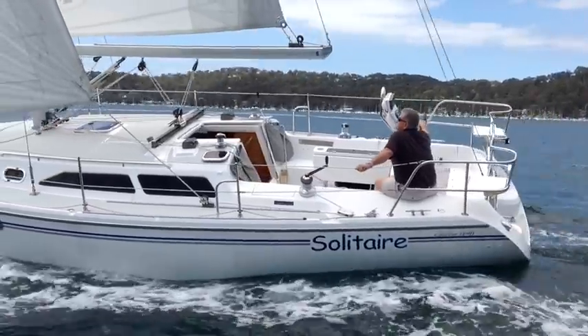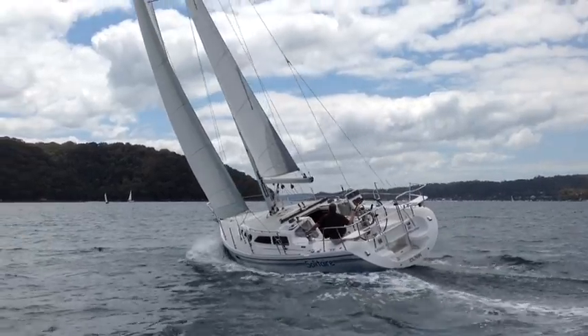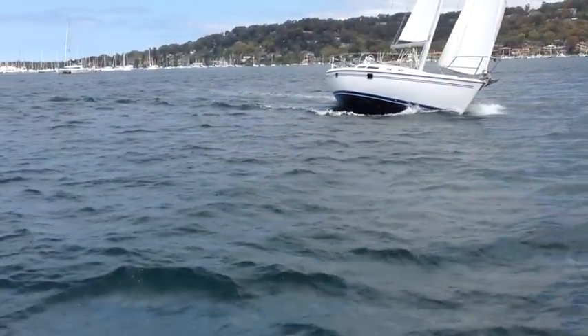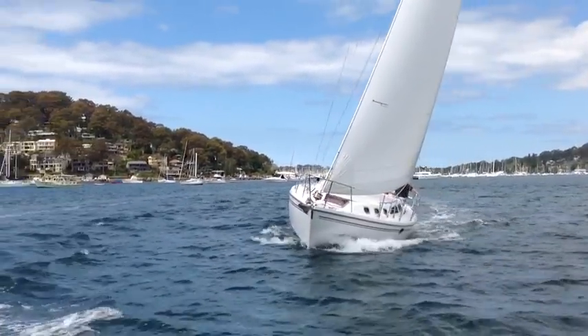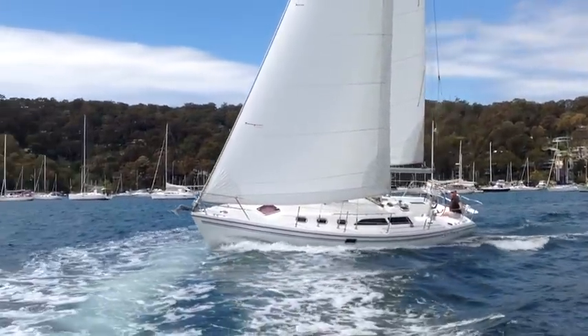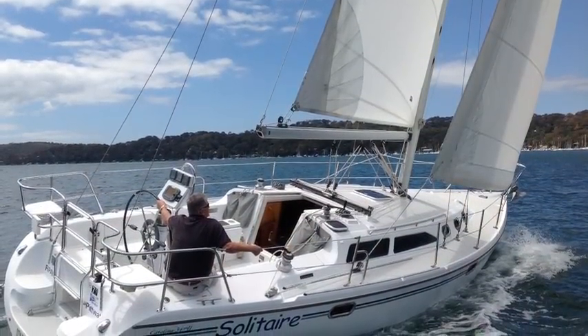In addition to the instruments being at the helm, there's also windlass control for the anchor. The primary winch — the jib sheets — can almost be reached from the helm position just by leaning forward. So she's a very easy yacht to sail. She sails very nicely and she's in excellent condition.